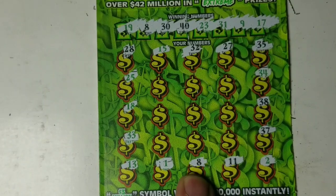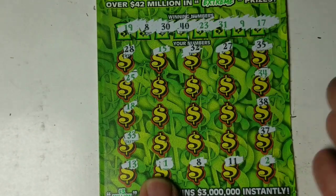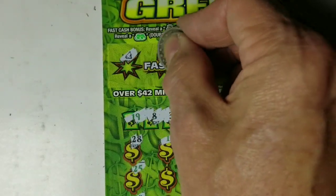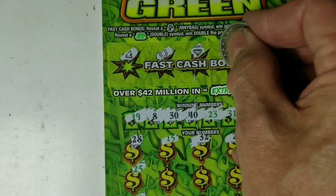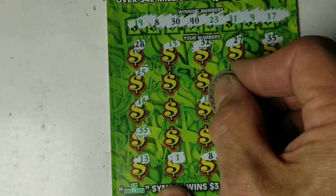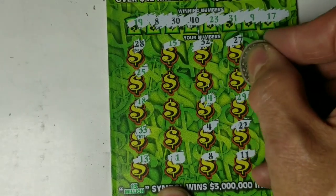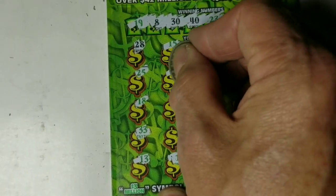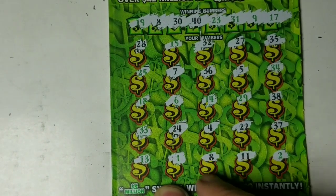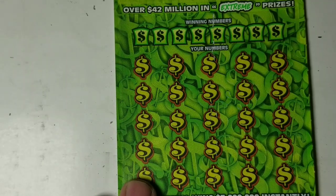Okay, no symbols, so let's go ahead and see if we can find ourselves a matching number: 8, 30, and 40. There's an 8 — we've got another winner! Let's see if we can find any more numbers, but first we'll check that fast cash bonus. Yeah, nothing there. Last nine numbers we got a 4, 22, 6, and 24. Well, we've got a winning number 8. Let's check that last ticket and see what we got on it.